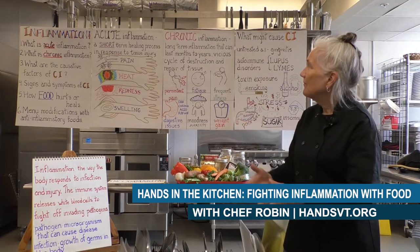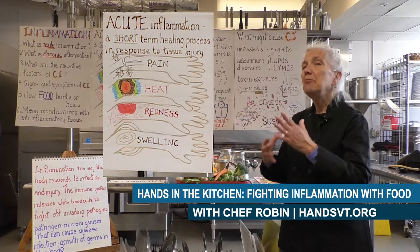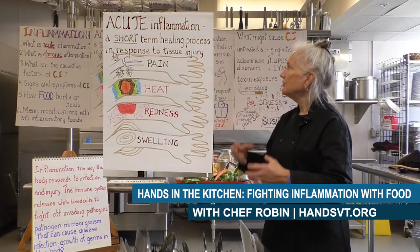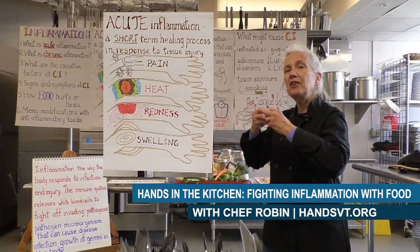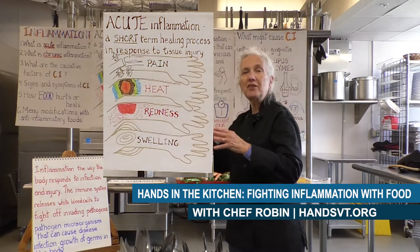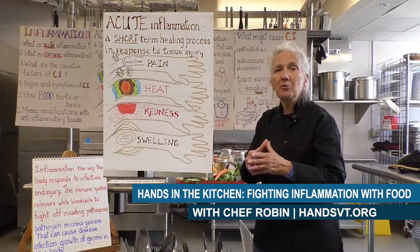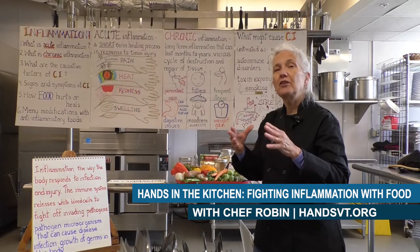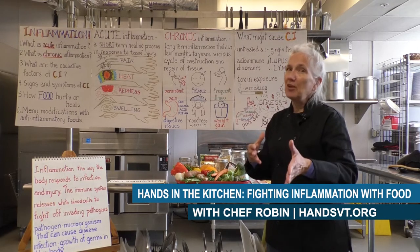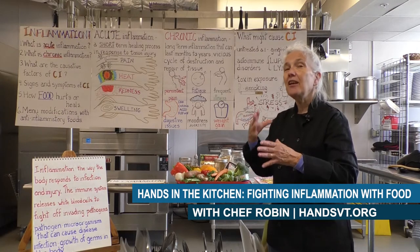In acute inflammation, that's a very short-term healing situation — when you stub your toe, hit your funny bone, or take out a splinter. Your body immediately starts to deal with that situation. You'll feel a little pain as nerve receptors are stimulated. You'll feel heat because your blood vessels start to dilate with all those white healing blood cells coming in. You'll get redness, possible swelling and bruising. Acute inflammation usually resolves in three to five days, and it's a healthy thing that happens.